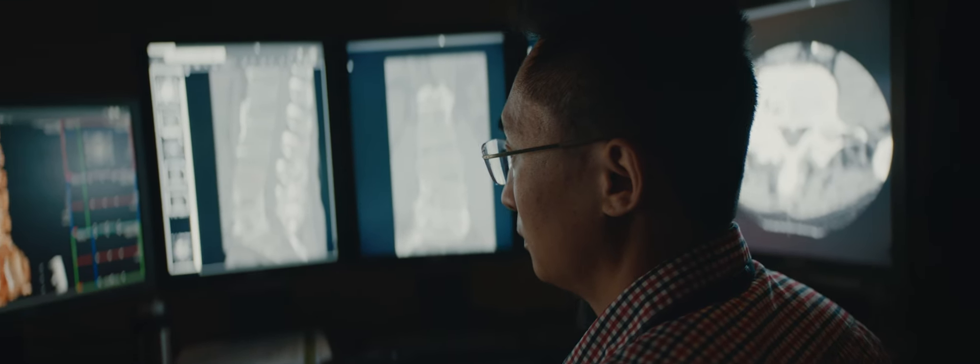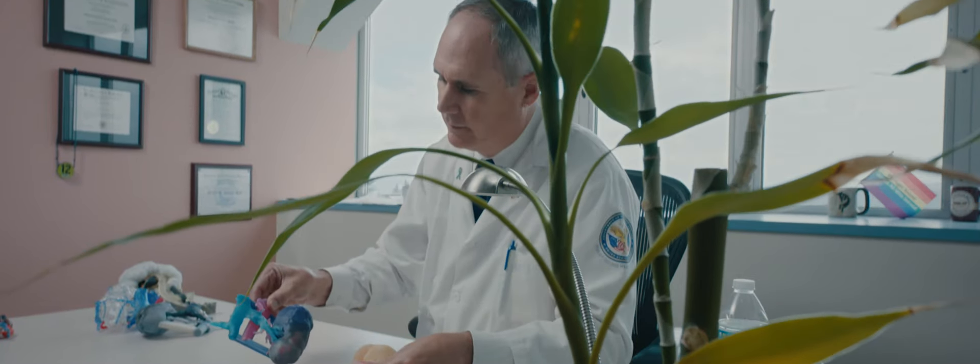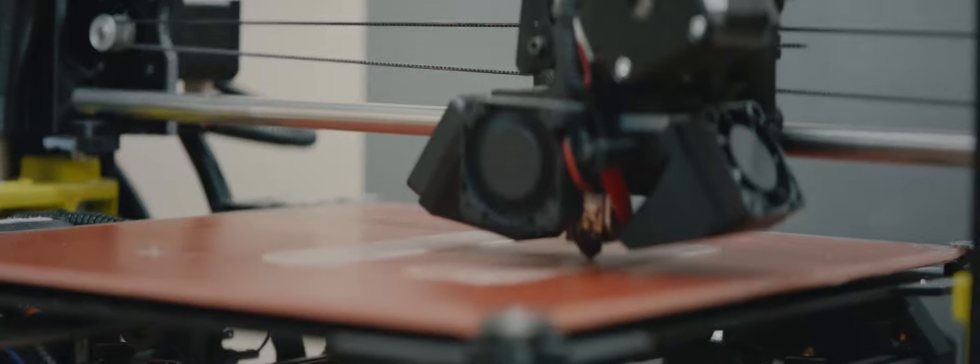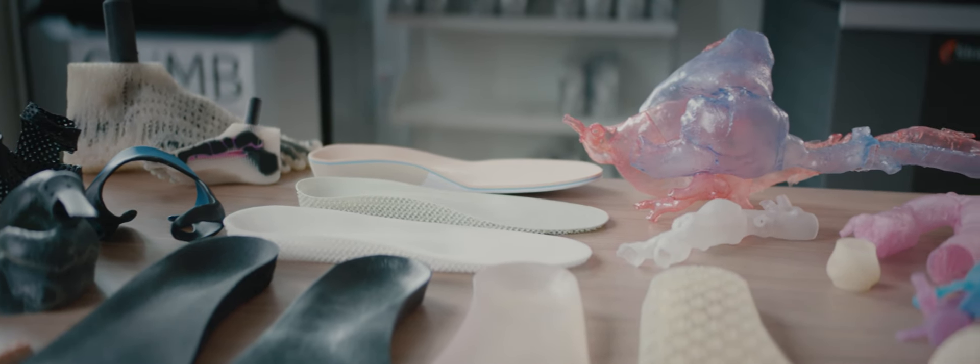3D printing is a really cool technology — it's a way of making objects layer by layer. The beautiful thing about it is it really works well with medical imaging data. So when we image a person, we take layers of images, find the important anatomy within that image — let's say it's your heart. We can trace out the heart within those images and then send that to a 3D printer that will rebuild your exact heart in three-dimensional space.